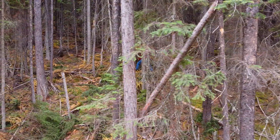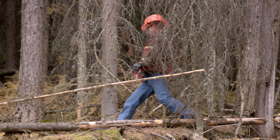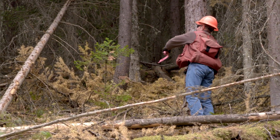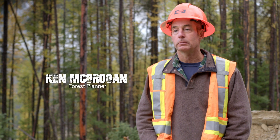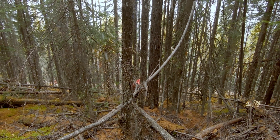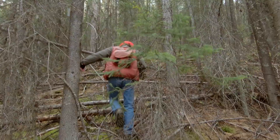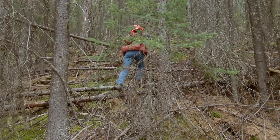My name is Ken McGrogan, I'm a forest planner. It's important to get boots on the ground to verify the site conditions. I will check for the feasibility of the planned road locations to make sure that the terrain is suitable for those roads. I will look for other environmental factors such as wildlife habitat, slope stability, and riparian features that we need to protect.